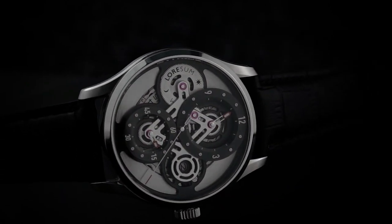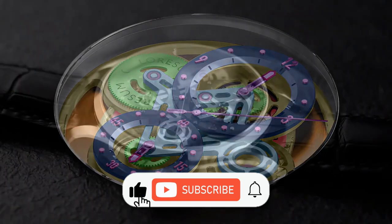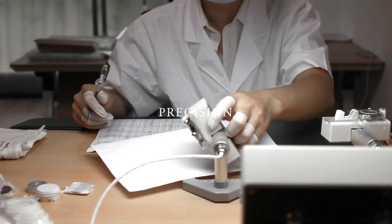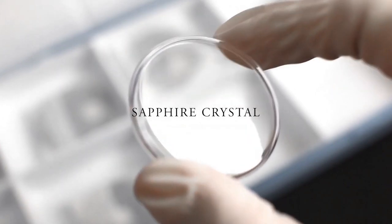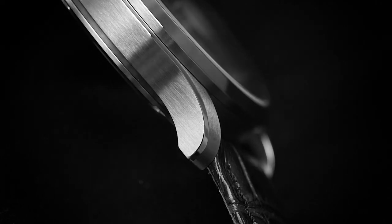Inside, the Miyota 9015 movement offers reliability and precision reserved for elite timepieces, built to last with scratch-resistant sapphire crystal and a durable stainless steel case, available in rose gold with a unique finish.